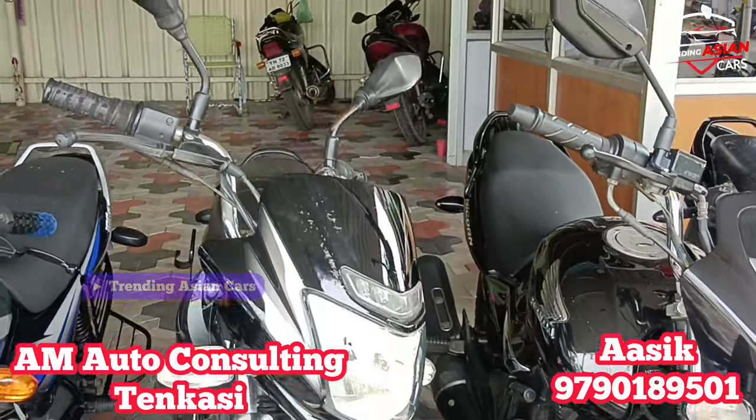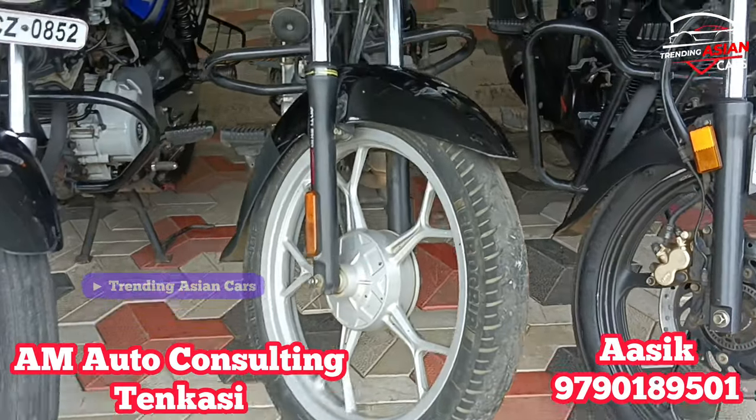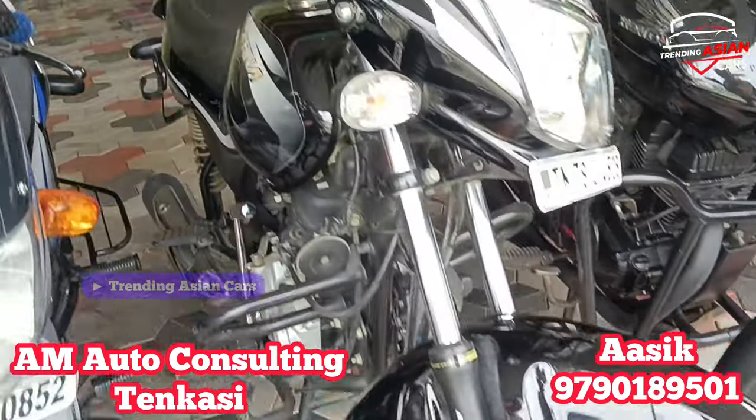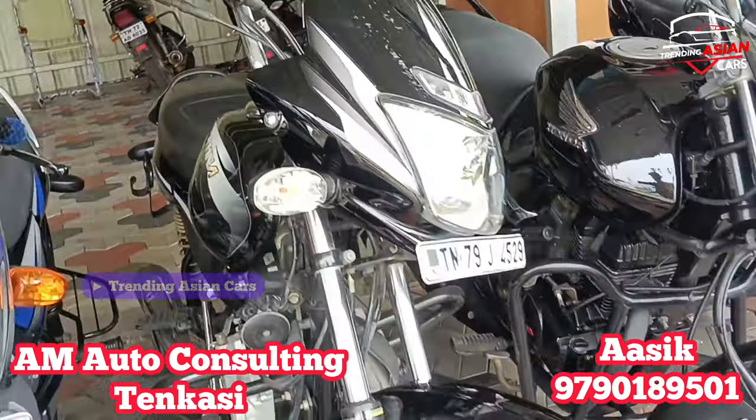Next is a Bajaj Platina 100. The model year is 2019. It is in single owner condition with good front tire. The odometer reads around 60 km. The price is on the higher side.